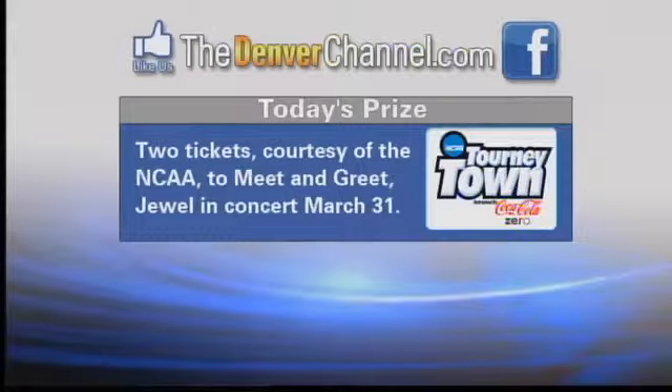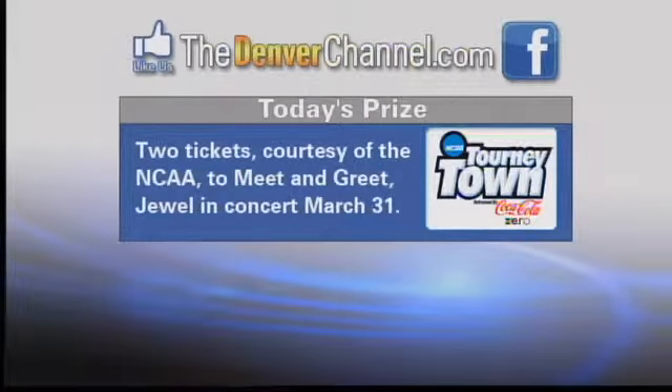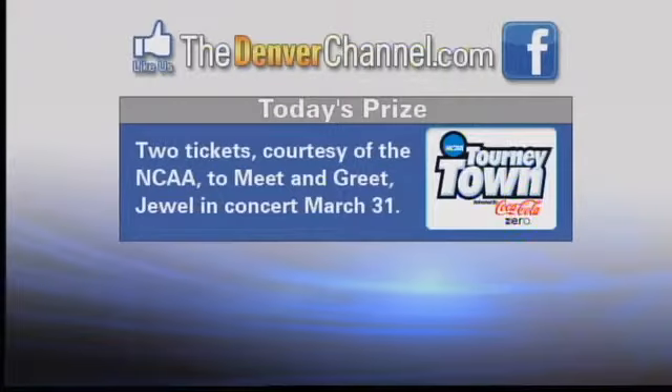A reminder that the Women's Final Four is coming to Denver next weekend, and here's your chance to meet and greet Jewel when she performs in concert at NCAA's Tourneytown. To enter the contest, go to thedenverchannel.com for a link to our Facebook page and all the contest details. We'll name the winners tonight on 7 News at 10. That'll be really exciting next weekend — Jewel! I like Jewel. Yeah, a lot of people like her. All right, thanks, Maureen.